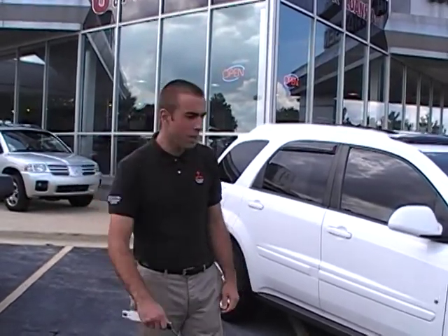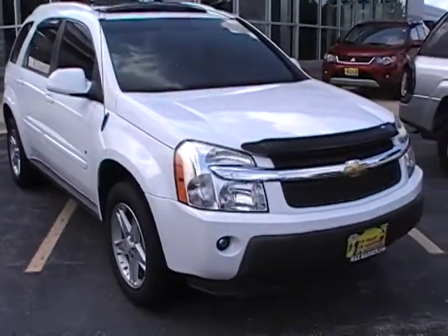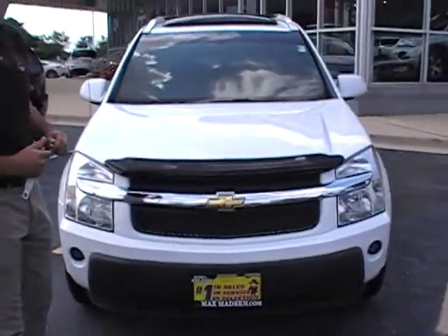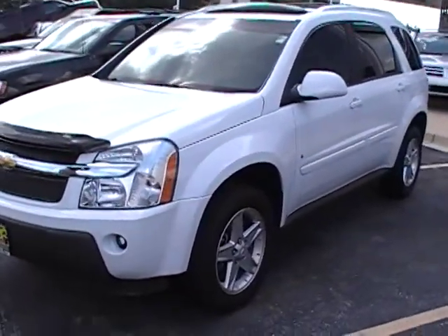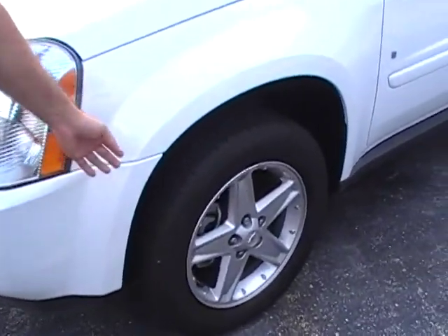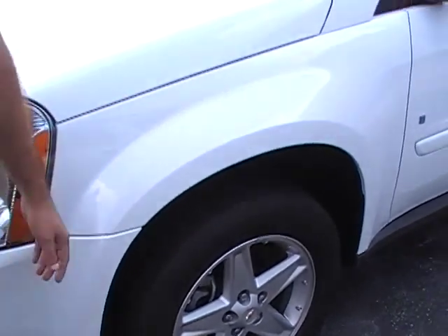Hey Judy, this is Dylan over at Max Madsen Mitsubishi in Aurora. This is the Equinox that we talked about over the phone. As you already know, it's an all-wheel drive automatic transmission. The car is in really good condition outside and inside. Front tires, as you specifically asked, are almost brand-new — probably 95% left on the tread.